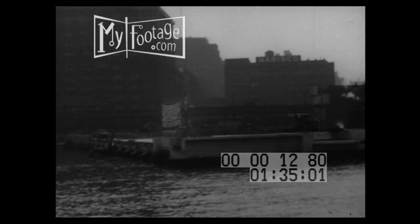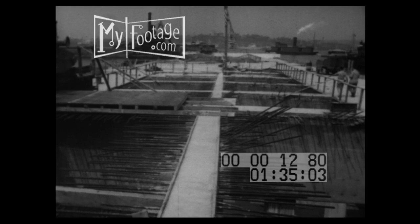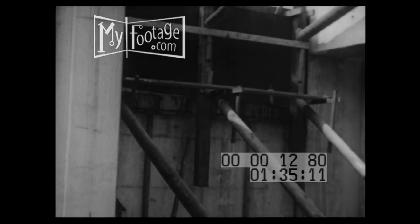Later, the concrete boxes will be pumped out, and their buoyancy will support 90% of the weight of the superstructure that'll be erected on top of them. In addition, the boxes will serve as very useful basements where cargo can be stored and trucks and automobiles can discharge their loads.